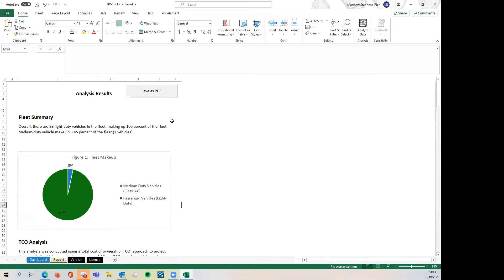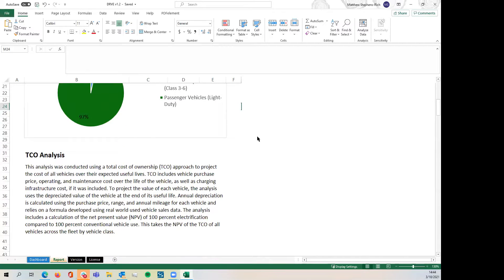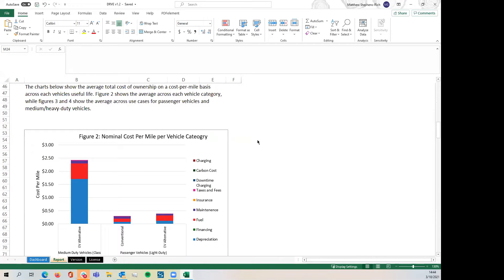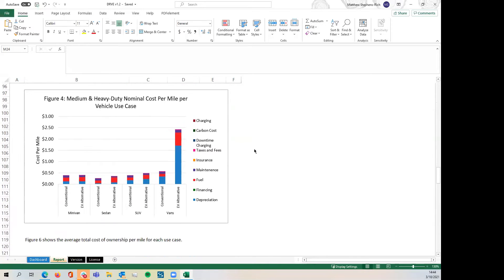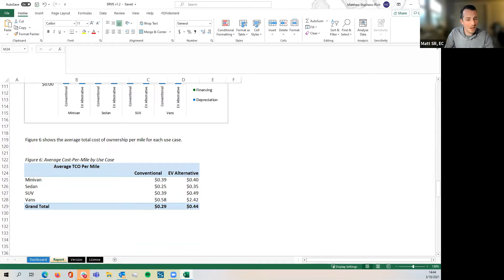A big request was a downloadable report. There's a 'Save as PDF' button allowing you to download the full report. You can also copy different charts or text out of it. This is focused on a general overview of TCO analysis — something you'd put on a fleet manager's desk or use to quickly brief someone on electrification potential. It dynamically updates based on the fleet and creates a quick briefing material with a quick turnaround opportunity.